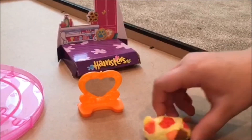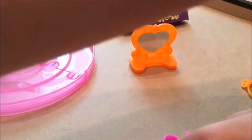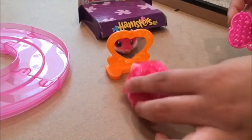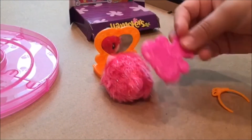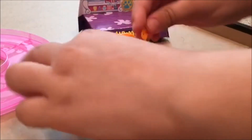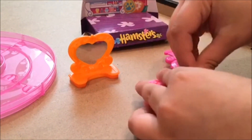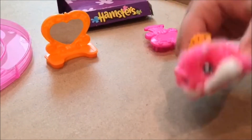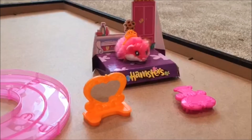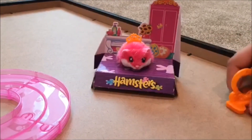Next we have a cute little crown. She's supposed to be looking at herself in the heart mirror, brushing her fur and getting ready for this big pageant on stage. I'm gonna brush her fur and then turn it around and put the cute little crown on. The crown goes around her body, and then you can put her up on stage.